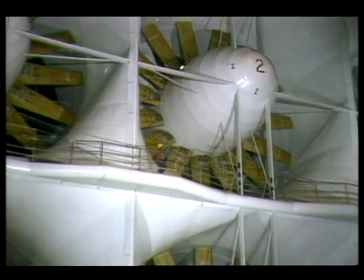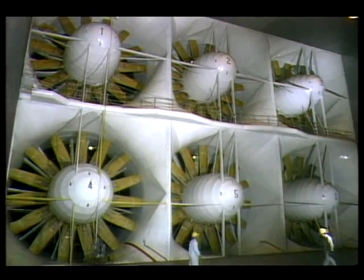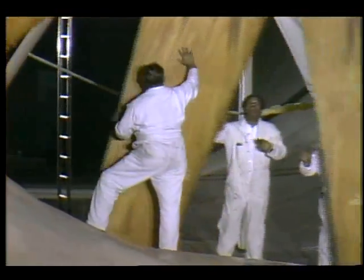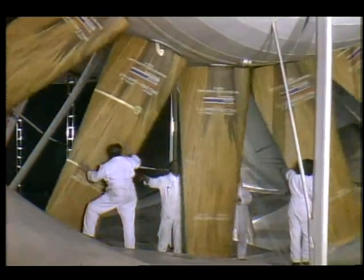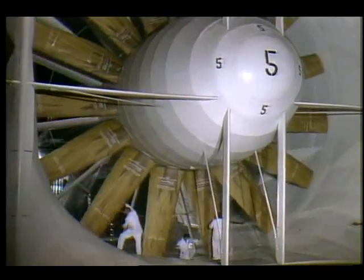Both wind tunnels are powered by the same bank of six electric 22,500 horsepower motors that were upgraded to provide a maximum airspeed of 345 miles per hour in the 40 by 80 foot test section and 115 miles per hour in the larger tunnel. These giant drive fans are so huge that it takes four persons to rotate one set of blades during an inspection.